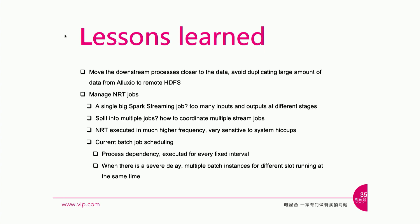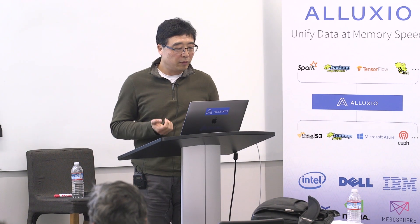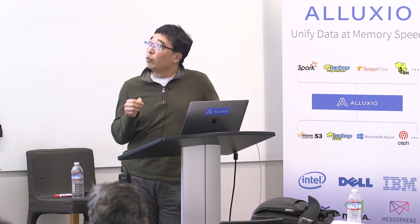Lessons learned. When we started converting those slow, low-frequency ETL jobs to much higher-frequency near real-time jobs, we faced quite a few challenges. Even with fast scheduling and fast execution, if we need to copy a large amount of data from one place to another — for example, a few hundred gigabytes from Alluxio to HDFS — that takes one to two minutes at least, which defeats the whole purpose. In that case, we try to move those downstream applications to where we run everything.